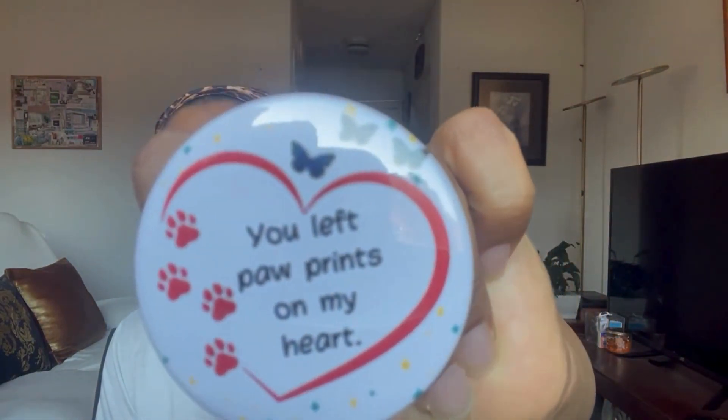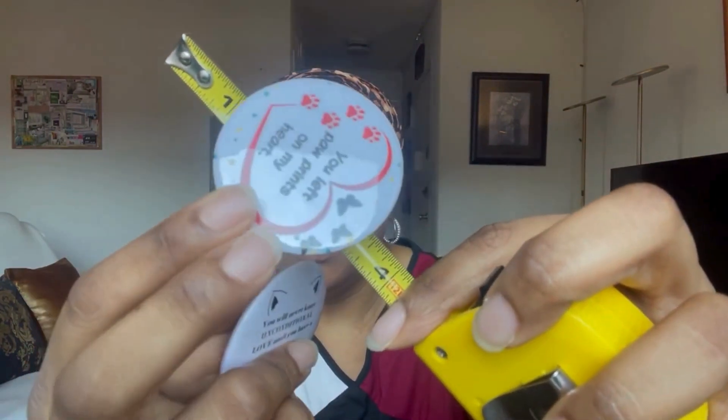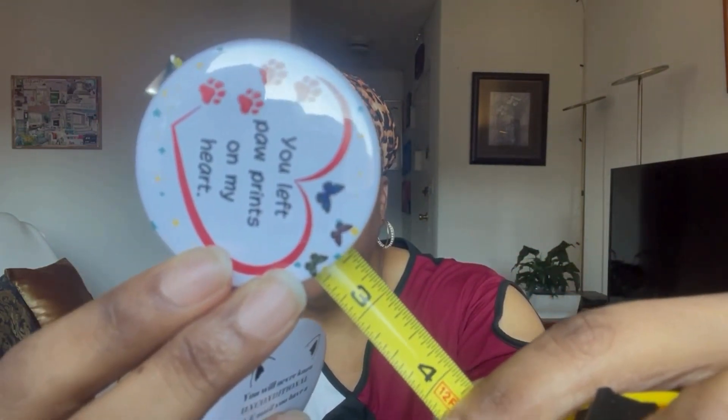So this pin right here — let me get the measurements with my tape measure — it's about two and a half inches. These are great if you love buttons or you're the type that puts them on your hat or shirt. Easy peasy, one size fits all. I also have another pin design: 'You left paw prints on my heart.'